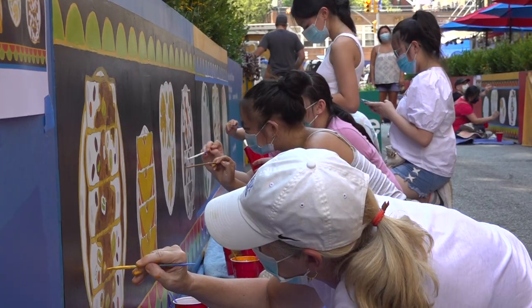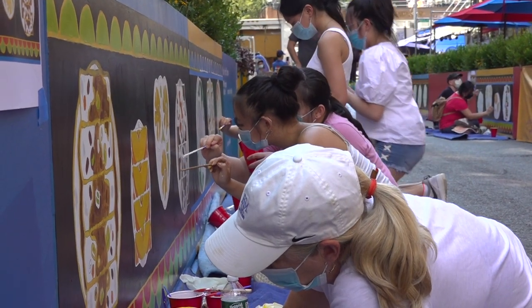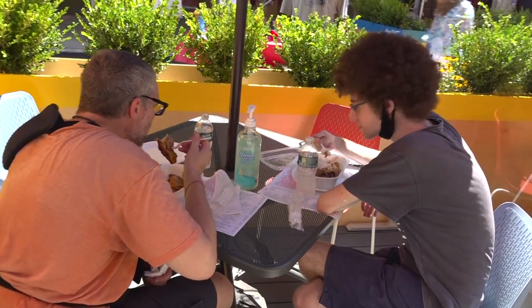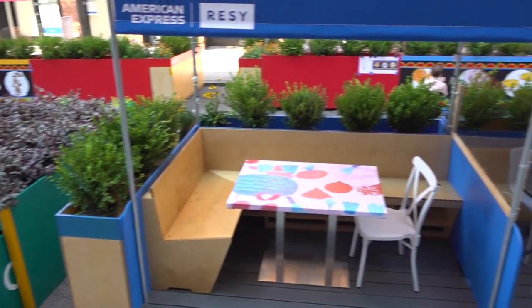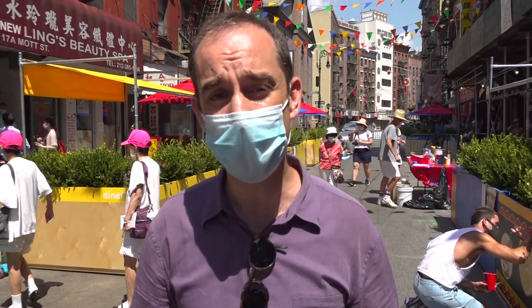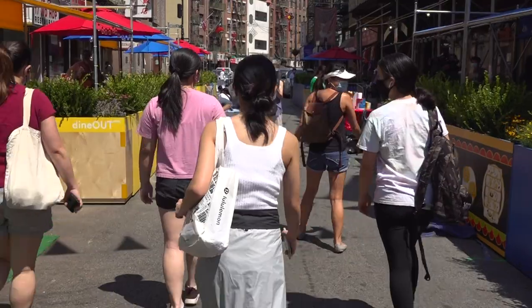This is why we really need to look throughout the city at all these blocks and determine where it is appropriate to shut down a full street to get people out. In this situation it gives them the opportunity to better socially distance, to be outdoors in a safer environment, and to get people off just the sidewalks and into the street.